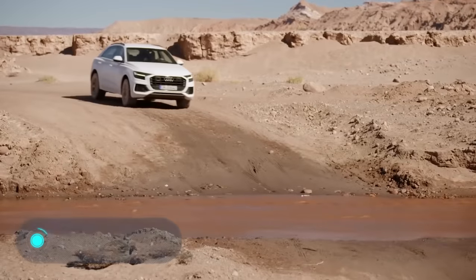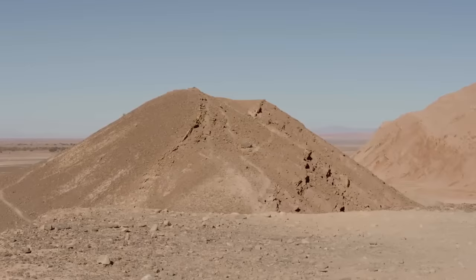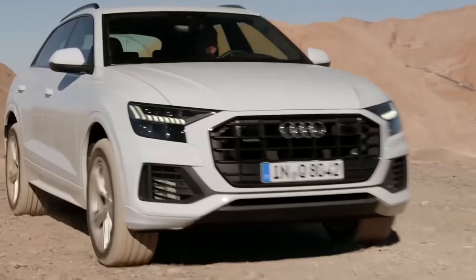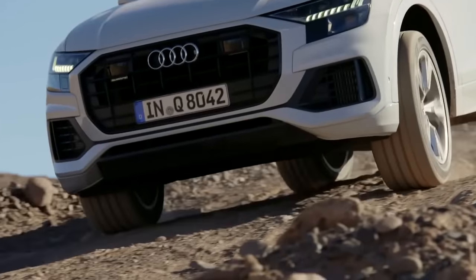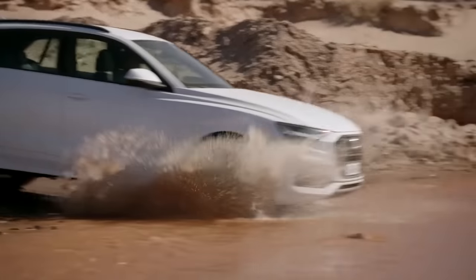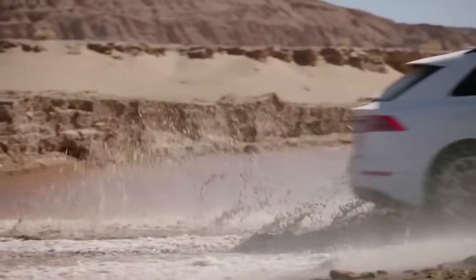Audi Q8 2019. Here is a hybrid coupe-like crossover — it isn't quite a coupe nor a crossover and it has a rather exotic appearance to please as many motorists as possible. The Audi Q8 2019 performs great in off-road conditions. Note the ground clearance height of 18.5 cm. The adaptive air suspension is able to raise the car for an additional 5 cm if necessary.